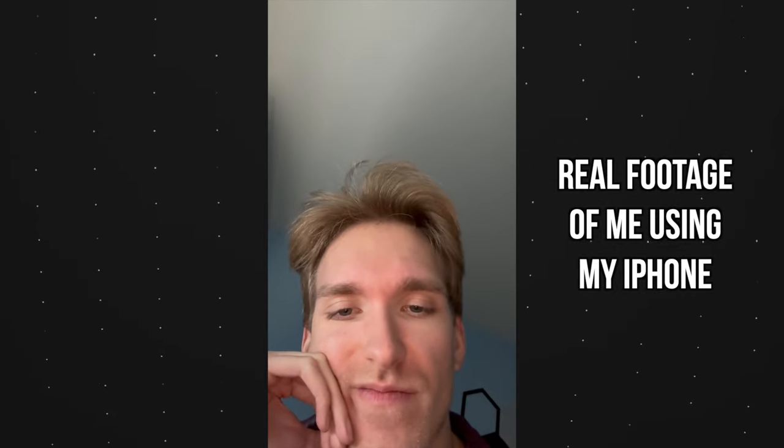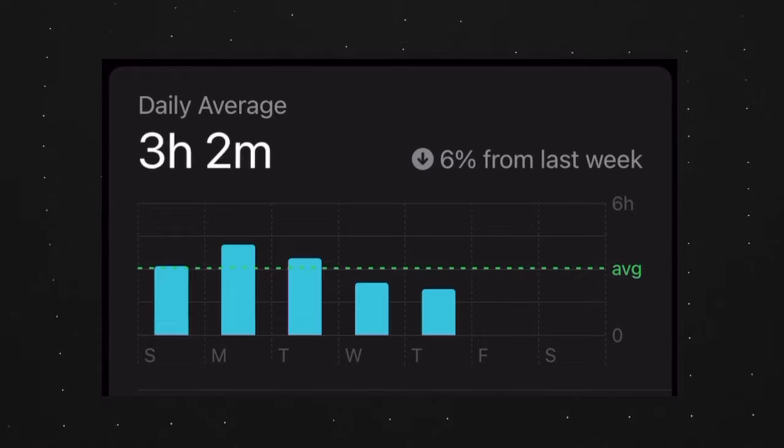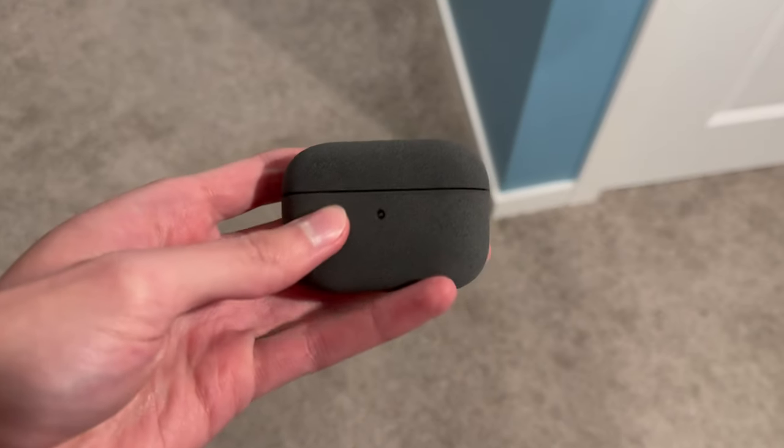The last thing I thought I was going to need in 2024 was a new credit card, but the simplistic nature of the Apple card always caught my attention. After all, I do have an iPhone, which I use every day for about three hours every single day. Activating the card in the wallet app was an absolute breeze — it's about as simple as setting up a new pair of AirPods.